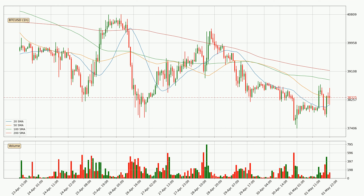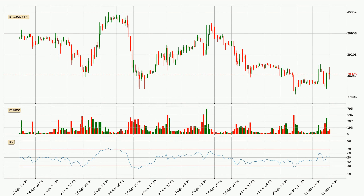Looking at the hourly relative strength index, the current hourly RSI is at 53, so there are currently no signs of the crypto being overbought or oversold.